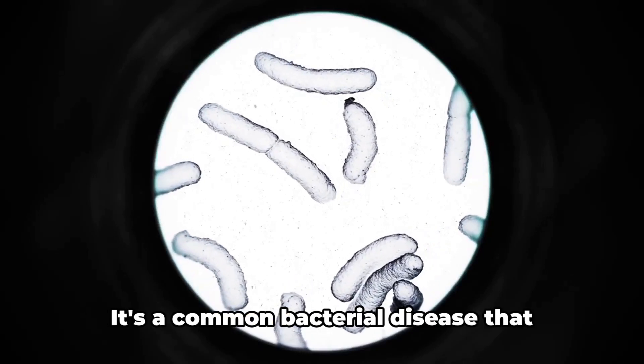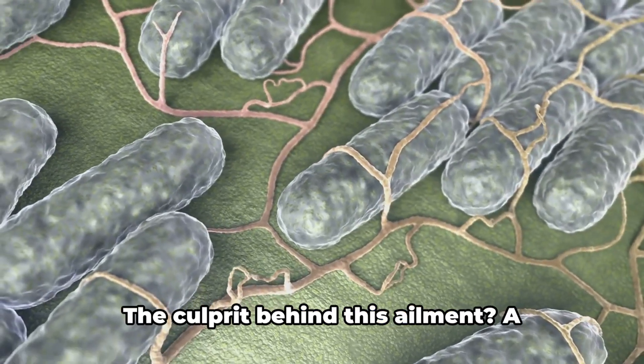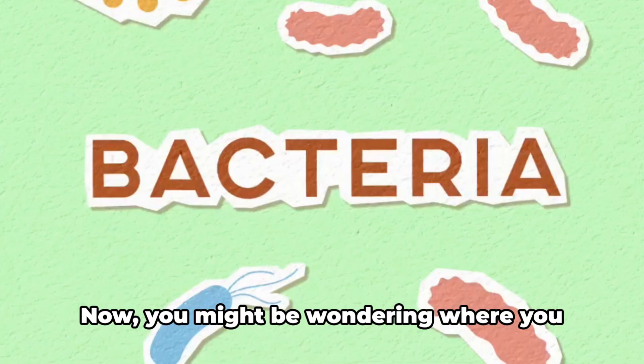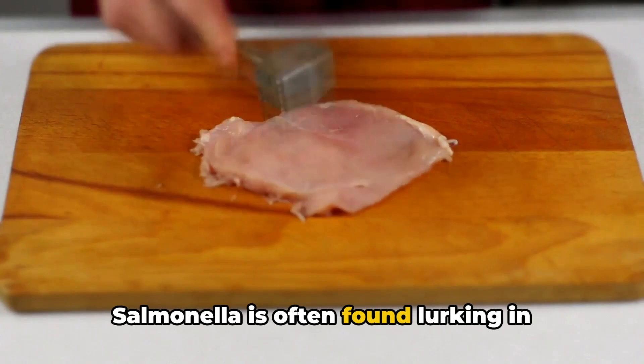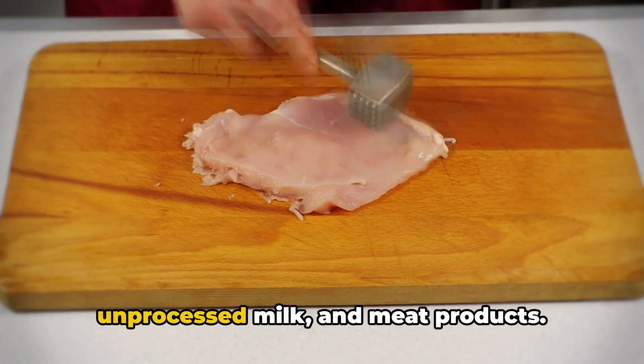Have you ever heard of salmonellosis? It's a common bacterial disease that targets the intestinal tract. The culprit behind this ailment is a bacteria called salmonella. You might be wondering where you could come across this bacteria — the answer is closer than you think. Salmonella is often found lurking in everyday food items like poultry, eggs, unprocessed milk, and meat products.